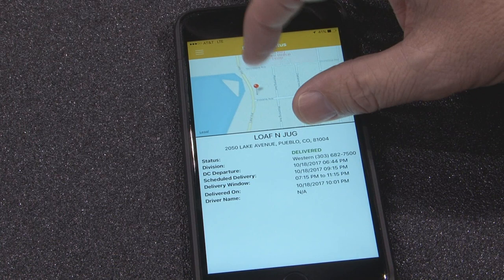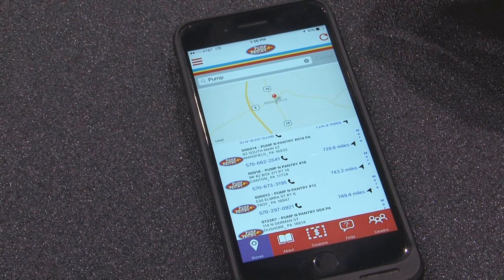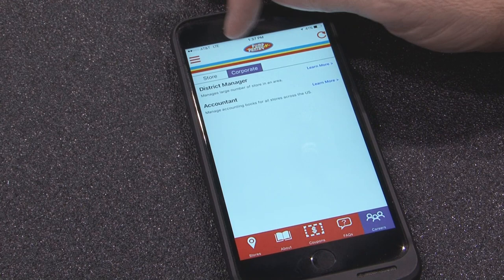As McLean continues to evolve its technology, this past year we launched our new consumer loyalty app. This solution is the first for a wholesaler in our industry that we're aware of. The solution does all kinds of new feature functions as far as store locations. You can actually list out store or corporate level jobs.